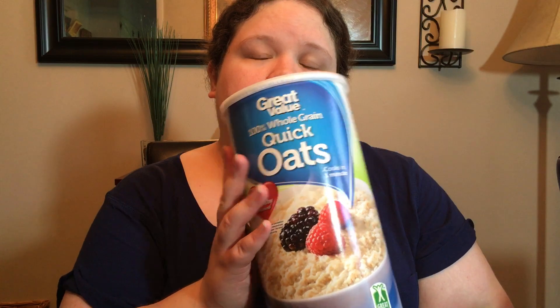Great Value quick oats. We bought these for our superworms — we have superworms that we feed our bearded dragons, and you've got to keep them in oatmeal or Cheerios or something like that.